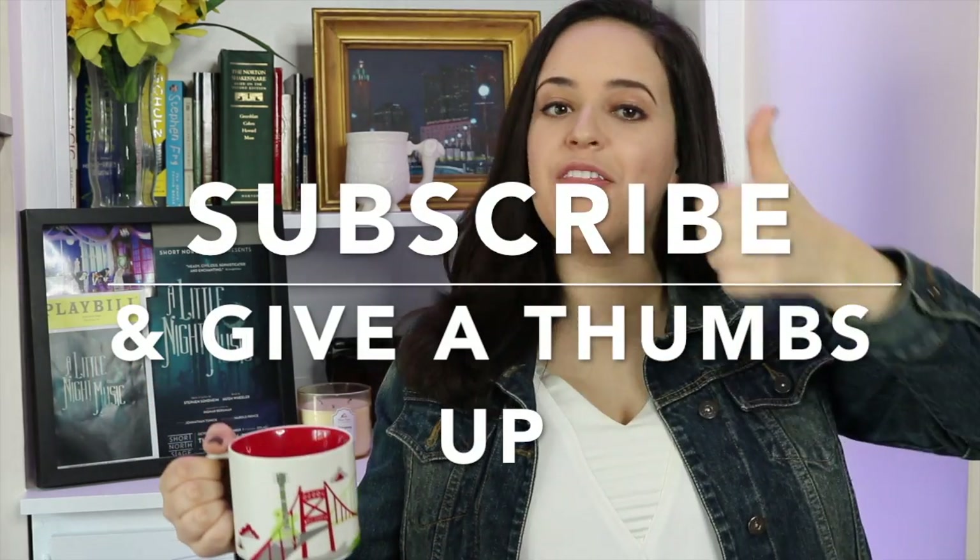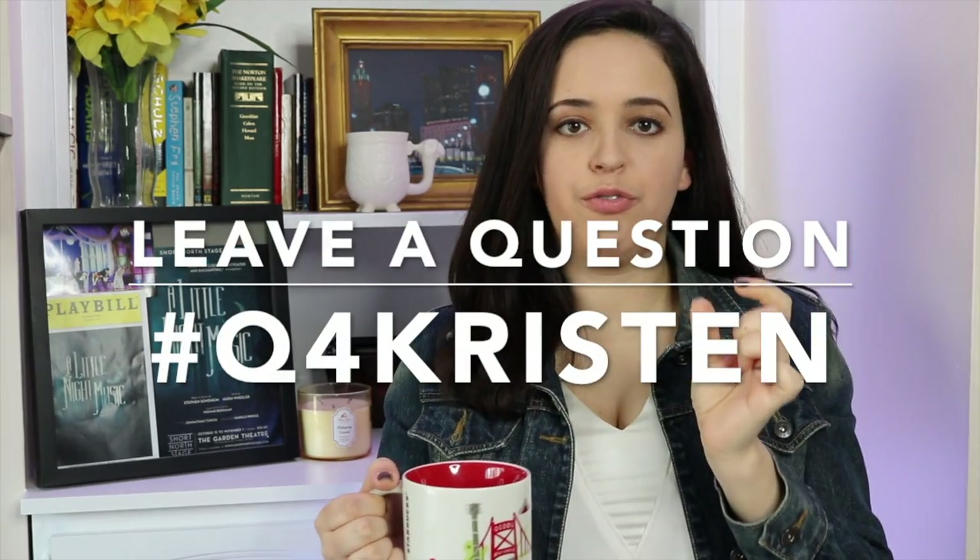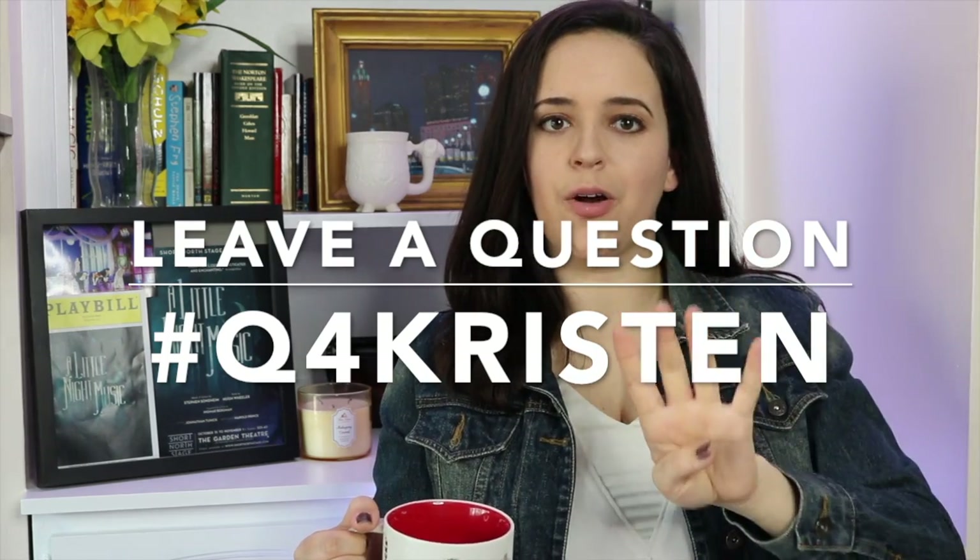Those are my three tips for how to save money at Starbucks. For those who want to enter the giveaway, here's how: number one, subscribe to my channel and give this video a thumbs up. Number two, leave a question in the comment section with the hashtag Q4Kristen — the letter Q, number four, and my first name. I'll be doing my first ever Q&A on this channel in the future and want all your questions. One person will be getting a Starbucks gift card. The giveaway closes on Friday, April 28th. Instructions are listed in the description box and it takes less than 30 seconds to enter. Thank you guys so much for watching — I appreciate it as always, make sure to enter, and I'll see you in the next one!